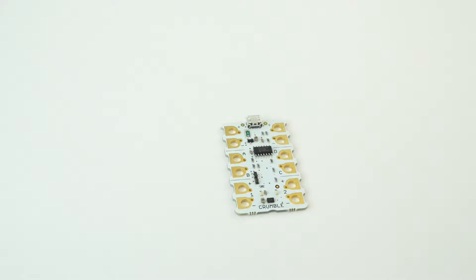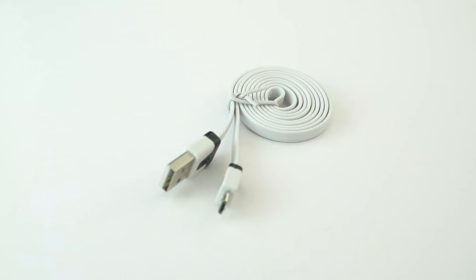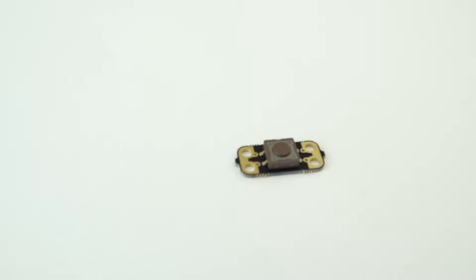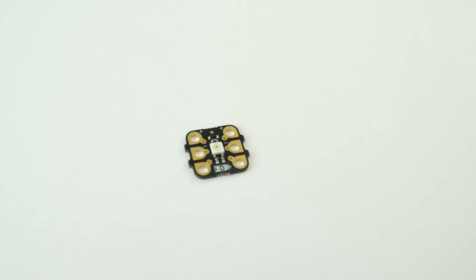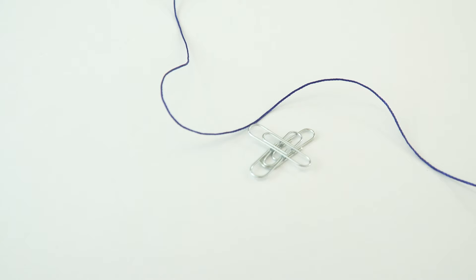In the box are five crumble boards, which is what you're going to be programming. There are crocodile leads to connect everything together, battery boxes — the only thing you need to supply are the AA batteries — USB leads that link to the computers, switches, and sparkles, which are small LED light units. There's pretty much everything you need, including bits of string and paper clips for all of the activities that this resource guide talks about.